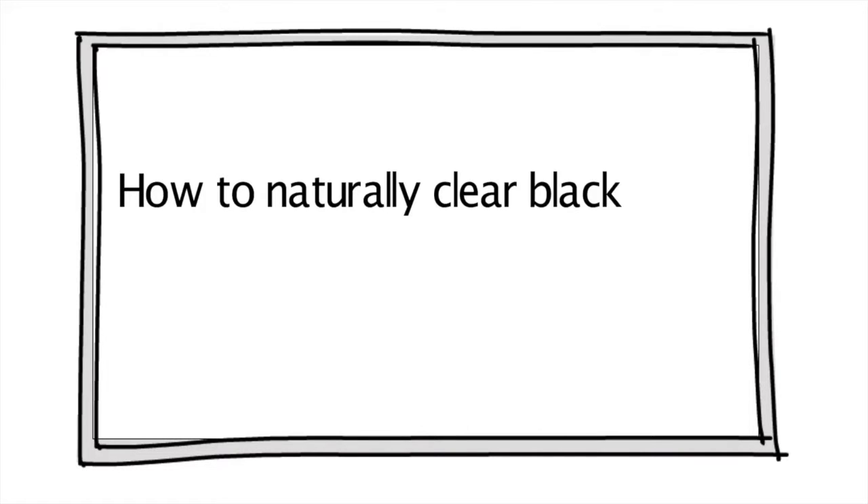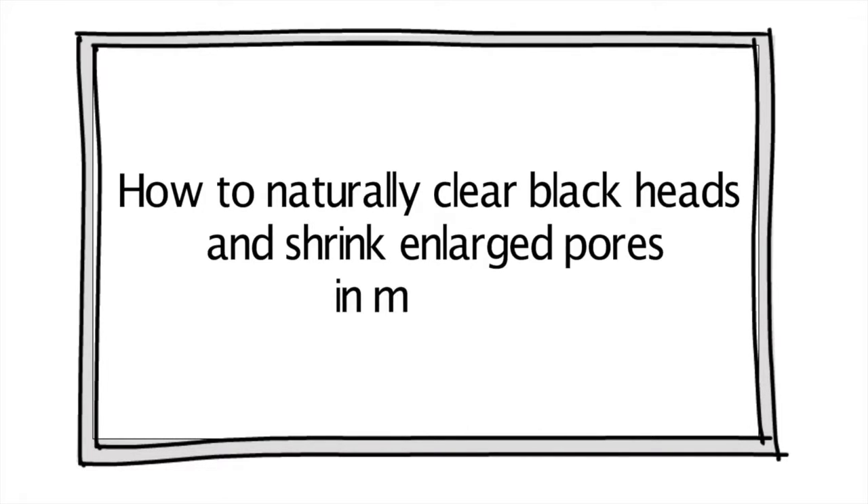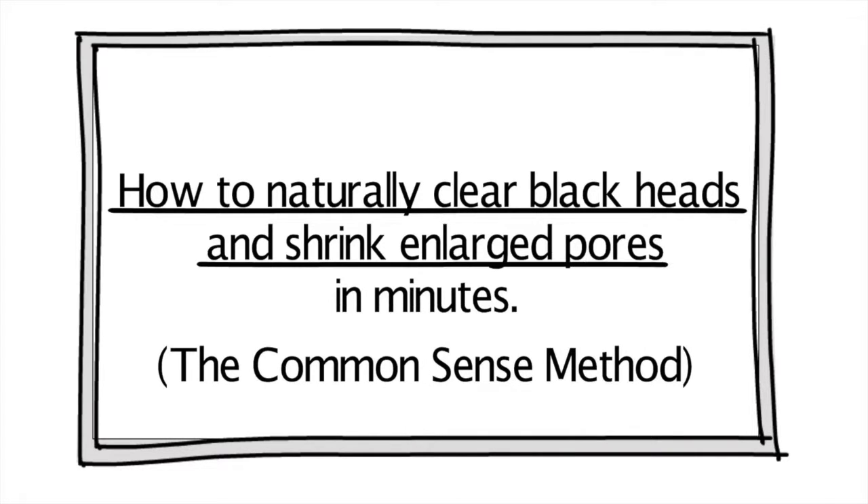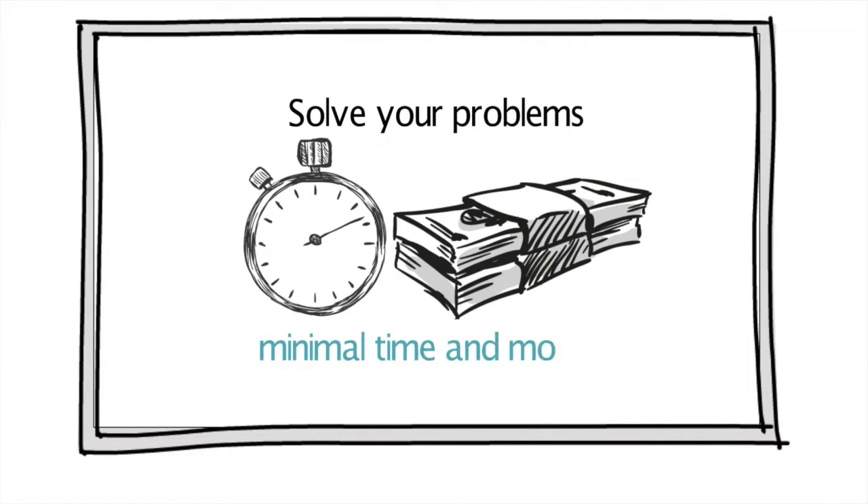How to naturally clear blackheads and shrink enlarged pores in minutes. Today we are talking about two of the most common skincare concerns: blackheads and enlarged pores, and what you can do to solve your problem with minimal time and money.